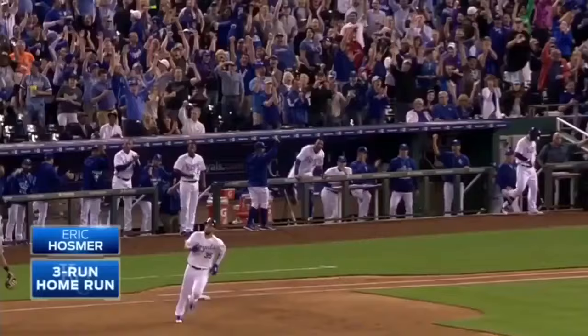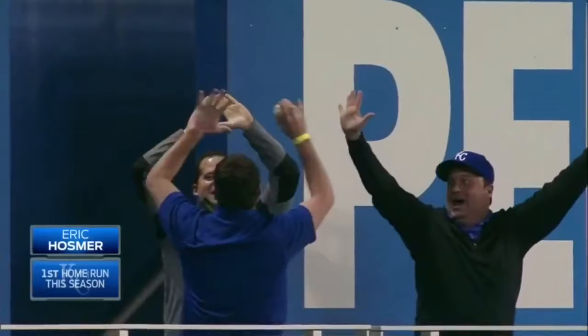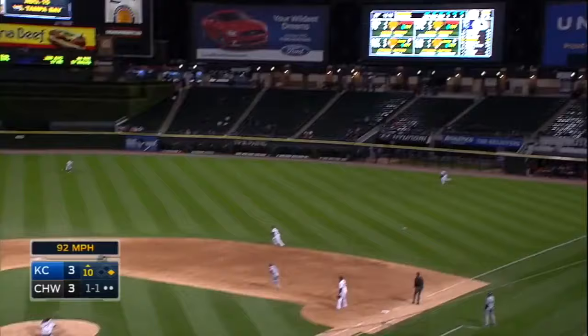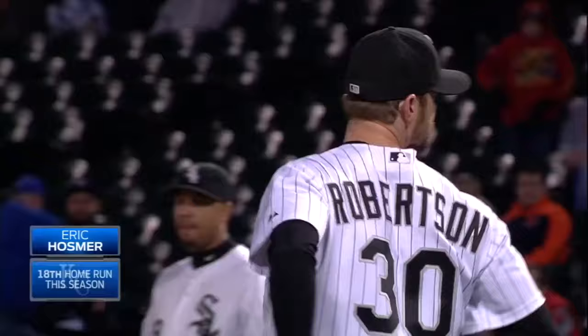Blasted deep right center field — three-run home run for Eric Hosmer!